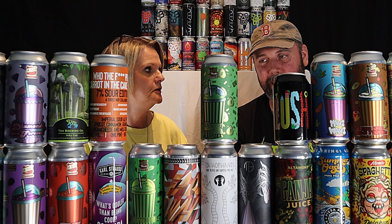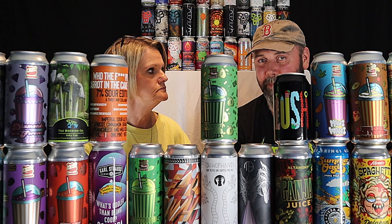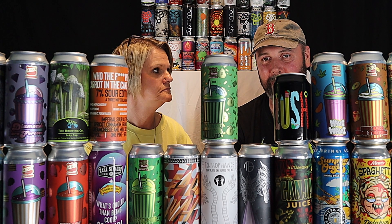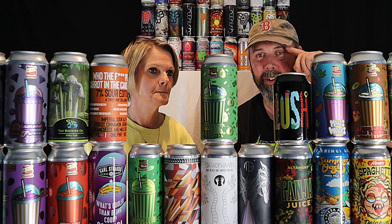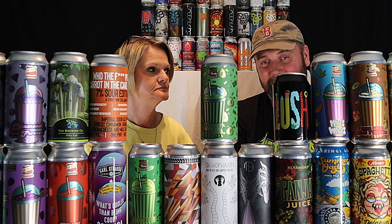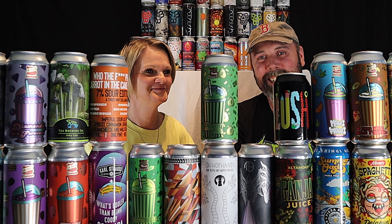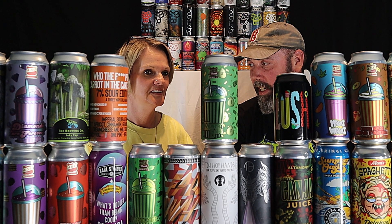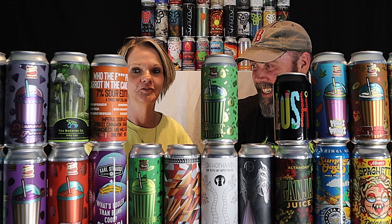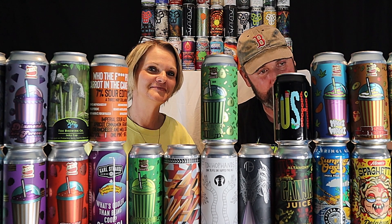They're pretty pricey but you can get some really good, different beers. Sometimes they take a little while to ship — they come from California and FedEx gets them here pretty fast, but they sometimes take a few days to get them out. All I know is I order them, they cost a lot of money, and then we enjoy them. Cheers guys, good night!